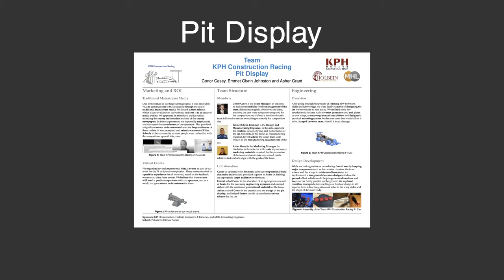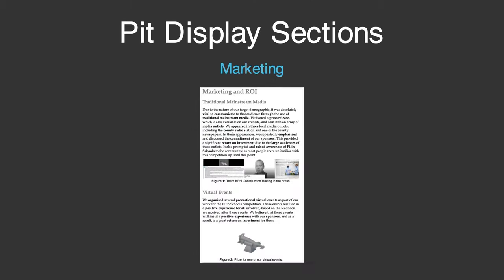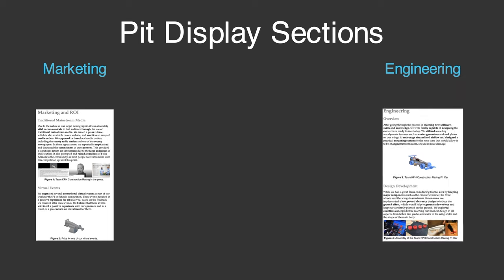As you can see, the pit display is divided into three distinct sections. These are marketing, team structure and engineering. The marketing section deals specifically with the marketing endeavours undertaken by the team and how these creative and novel strategies provide our sponsors with a fantastic return on investment. The engineering section deals primarily with the decisions we made to create and design a car that we are quite proud of.